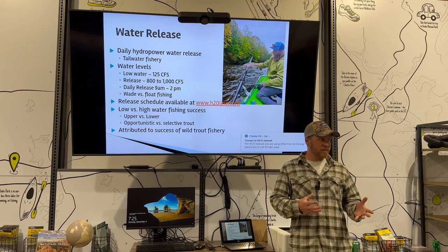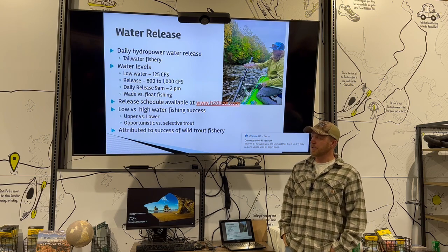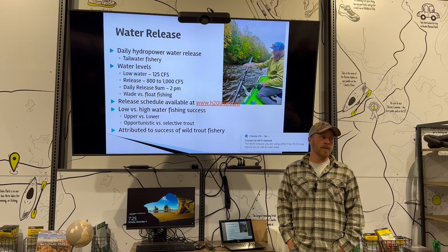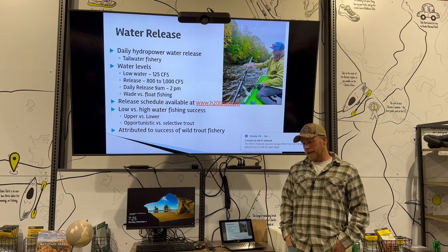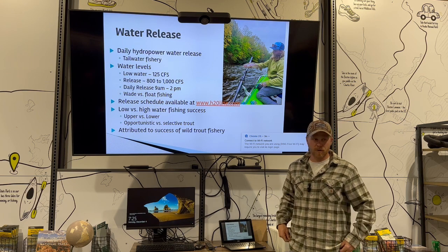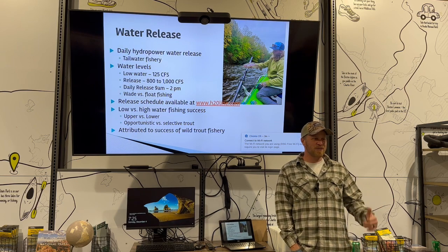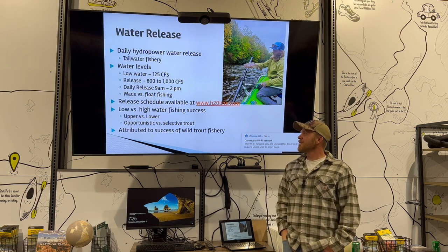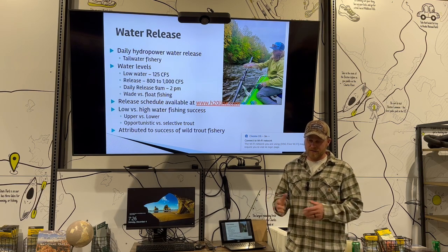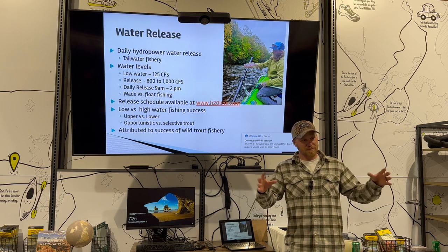Mayflies and more sensitive bugs aren't really going to exist up there — stoneflies and caddis can survive a hurricane. The fish are more opportunistic for the most part. We get away with throwing big streamers up there, and we get away with throwing big dries on the bank. When the water comes up it scours the bottom but it also comes up on the banks and brings worms and bank life in, and sometimes that's key to pick up on.